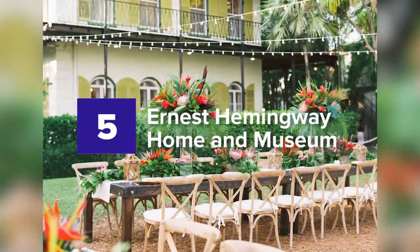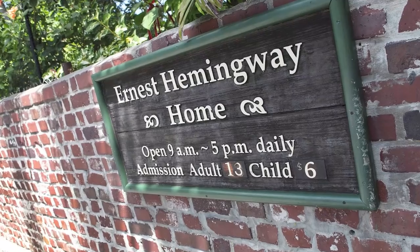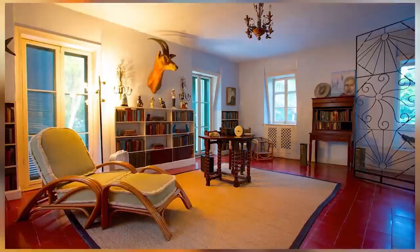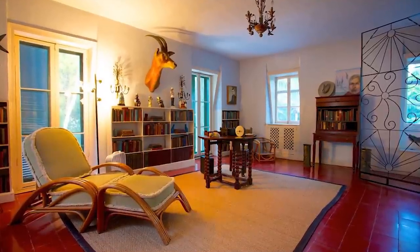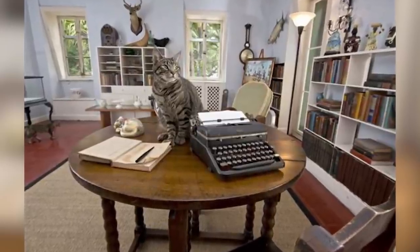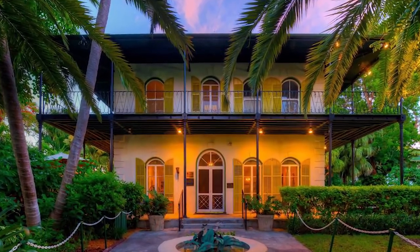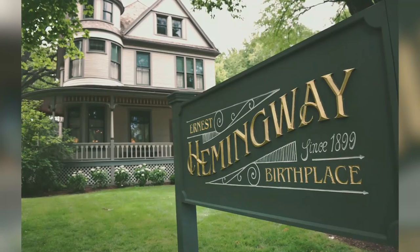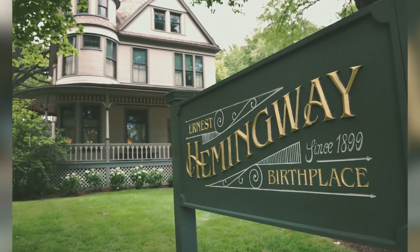5. Ernest Hemingway Home and Museum. If you are a fan of literature and art, then you know Ernest Hemingway. Known for his straightforward approach and the usage of understatement, his contribution has been a significant treasure of Florida's culture. Because of his notable works, his former home is now a museum which captivates visitors. The Ernest Hemingway Home and Museum is not limited to the author's literary pieces.